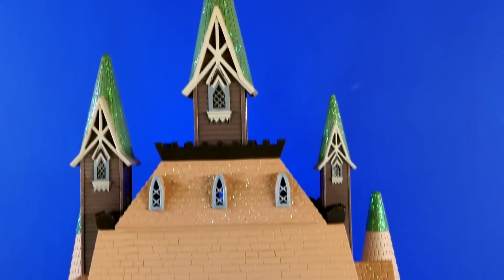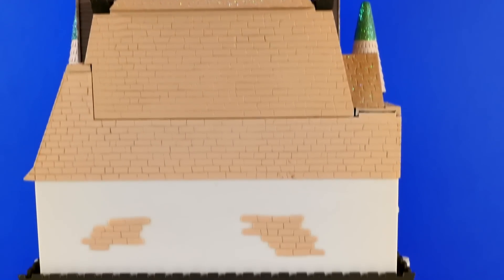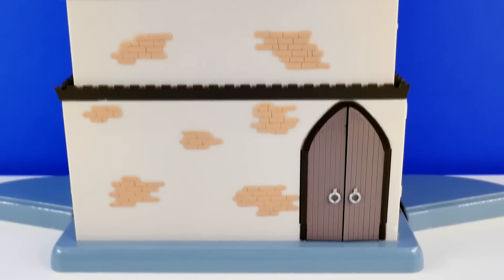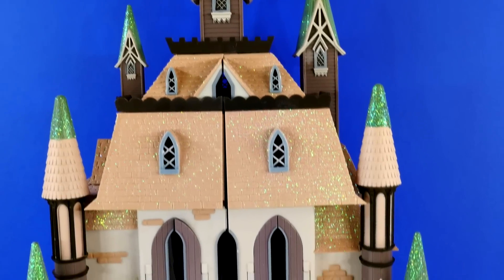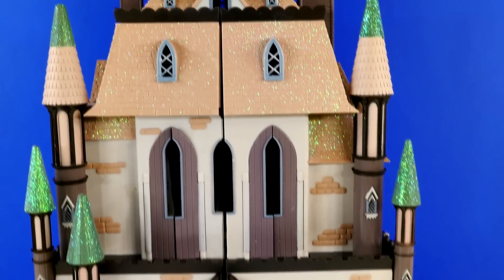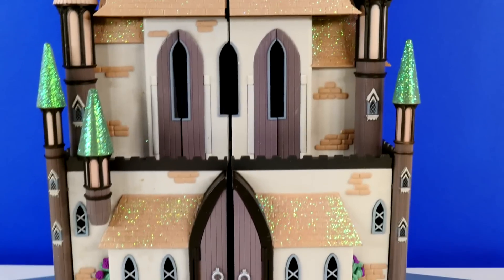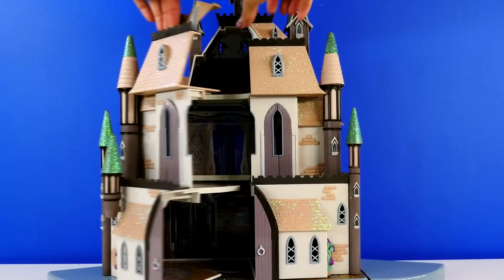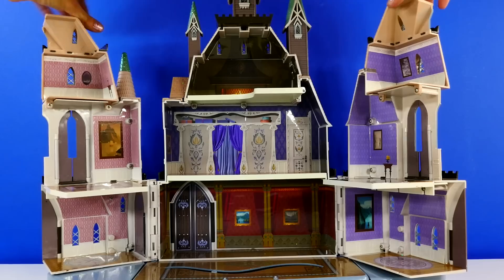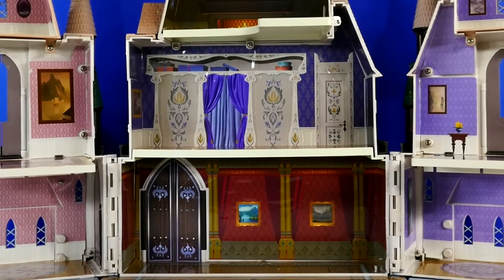Look how beautiful, and that's just the back. Wait until I show you the other side. I told you it was a beauty, and there it is, all opened up.